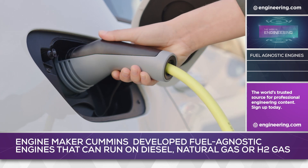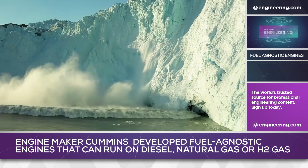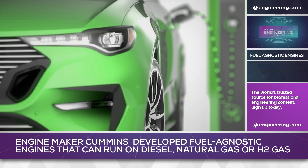Decarbonization of transportation is a key part of the fight against global warming, with electric vehicles widely regarded as the logical next step for cars and trucks. EVs, however, are not the only way to achieve zero carbon emissions.